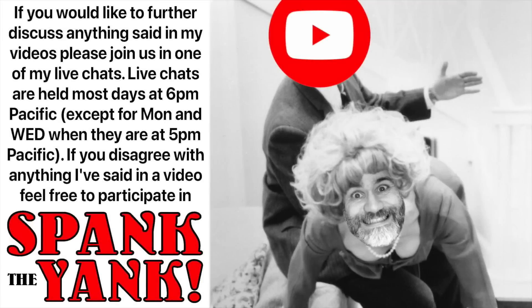Hey everyone, Yankee here. In my videos we often cover some complicated subjects — subjects with a lot of gray area. So if you would like to further discuss anything said in my videos, please join us in one of my live chats. Live chats are held most days at 6 p.m. Pacific time, except for Monday and Wednesday when they are at 5 p.m. Pacific. There is a clickable link to the live chats in the upper right-hand corner of this video. If you disagree with anything I've said in a video, feel free to participate in Spank the Yank — you can come on the live discussion panel and let me know face-to-face how I was wrong.